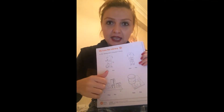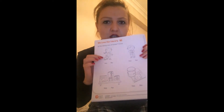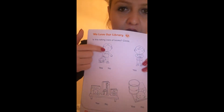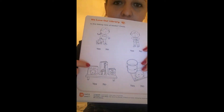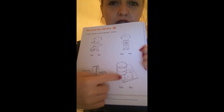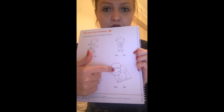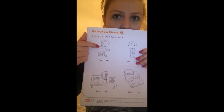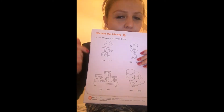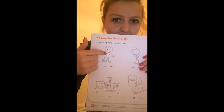So, which one is taking good care of books and which one is taking bad care? This is the girl and this is the boy. Here you see the books are on a shelf. And here you see the book is under the glass — maybe the book is wet because of the glass. Let's talk about this picture. Do you think she is taking care of her book? The book is on the floor.